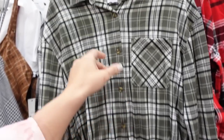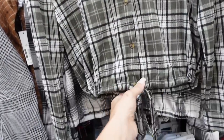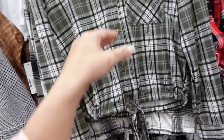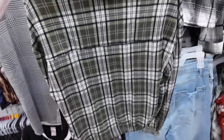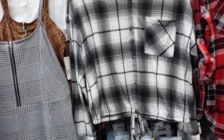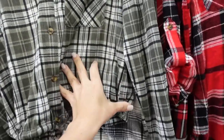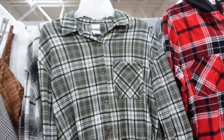Button down drawstring flannels from No Boundaries. These have the smaller collar, tortoise buttons all the way down, a little drawstring in the waist, and button detail on the wrist with a little pocket. Same relaxed boxy fit through the back. Comes in green and black plaid, black and white, and red and black. They are $14.98.